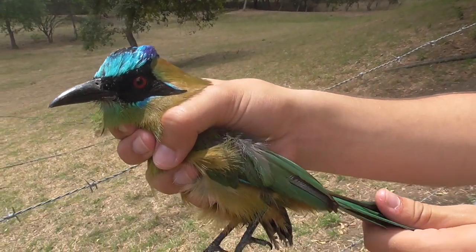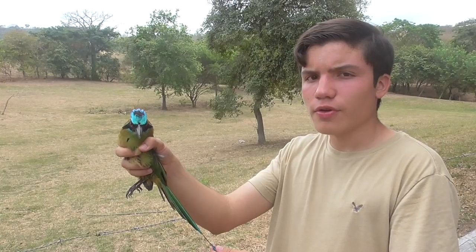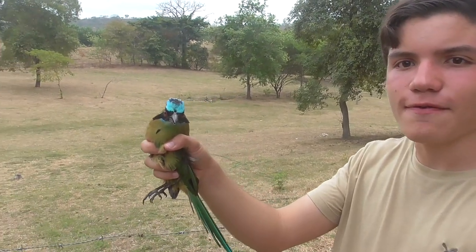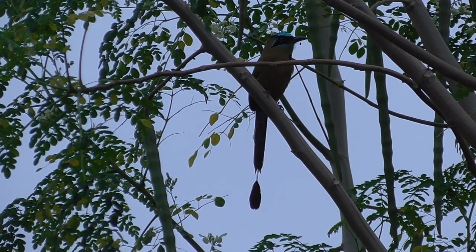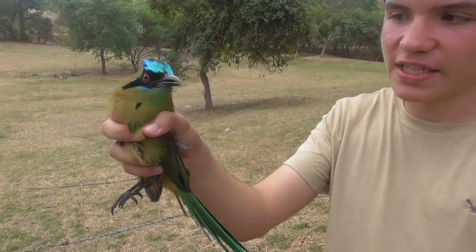Their green body helps them camouflage among the trees, which is where they live. Believe it or not, these guys are actually related to the kingfishers, and they're also cousins to the famous bee-rollers that are filmed in BBC hunting bees in Africa and Europe.